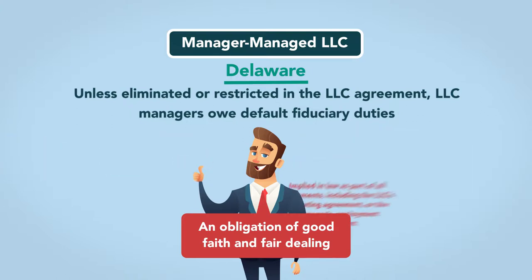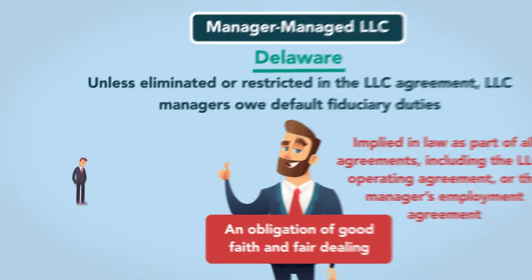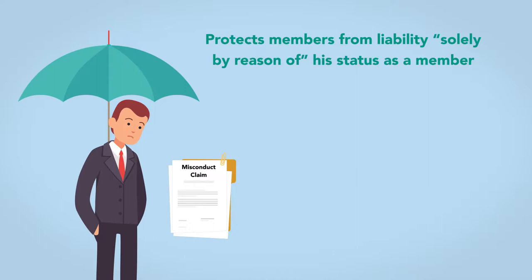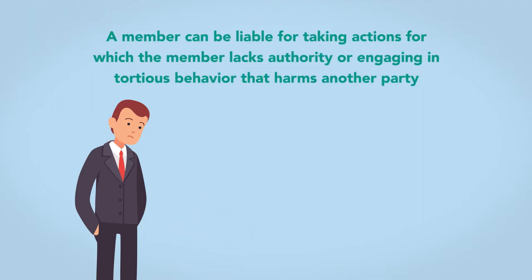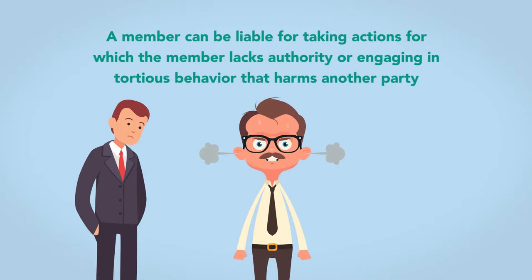The obligation of good faith and fair dealing is not a fiduciary duty, but rather is implied in law as part of all agreements, including the LLC's operating agreement or the manager's employment agreement. An LLC can file claims against a member for his wrongful acts, misdeeds, or breach of agreement. Similarly, while the LLC's liability shield protects members from liability solely by reason of his status as a member, the member may voluntarily take on additional liability, such as by guaranteeing debts of the LLC. In addition, a member can be liable for taking actions for which the member lacks authority or engaging in tortious behavior that harms another party.